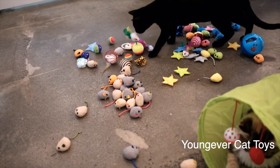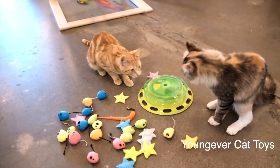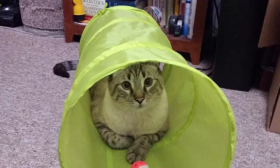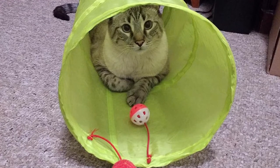Moreover, it keeps your cat busy when you're away, burning off extra energy. These toys also help with bonding by letting you tease and play together with your cat. If you want the best cat toys, don't pass up the Young Ever 24 cat toys set.